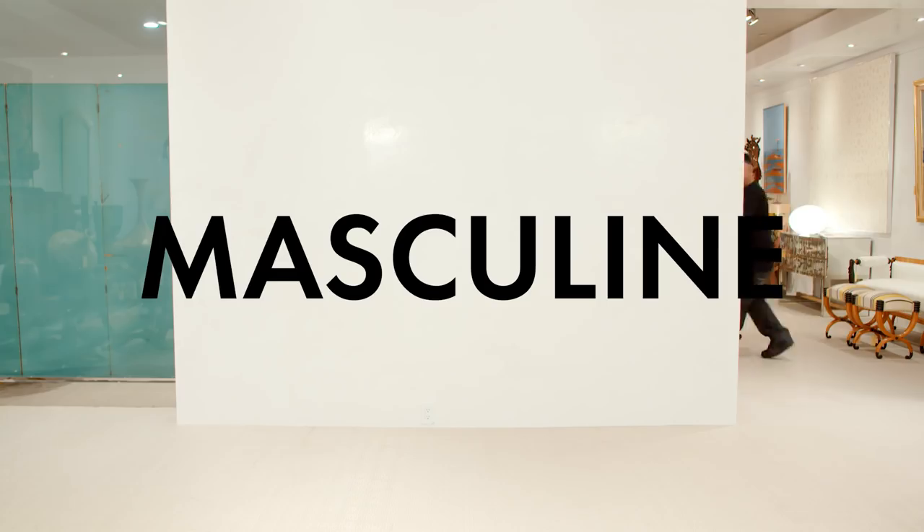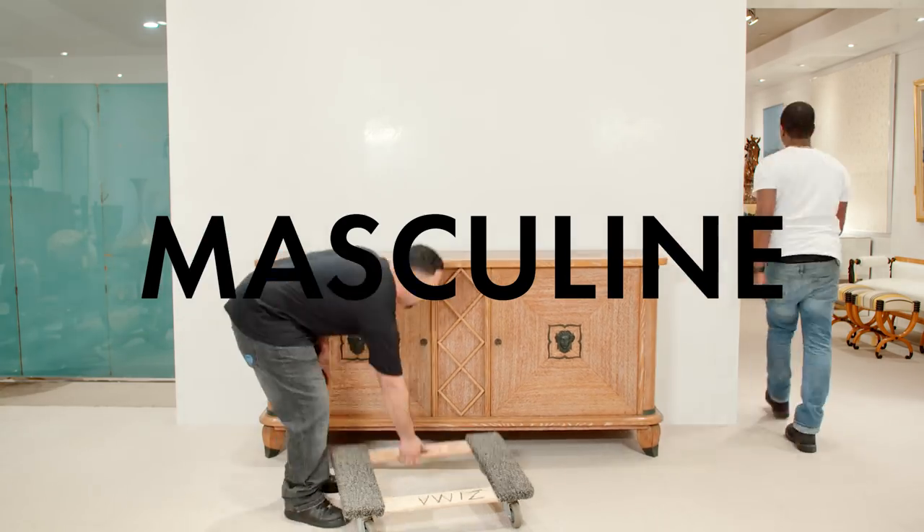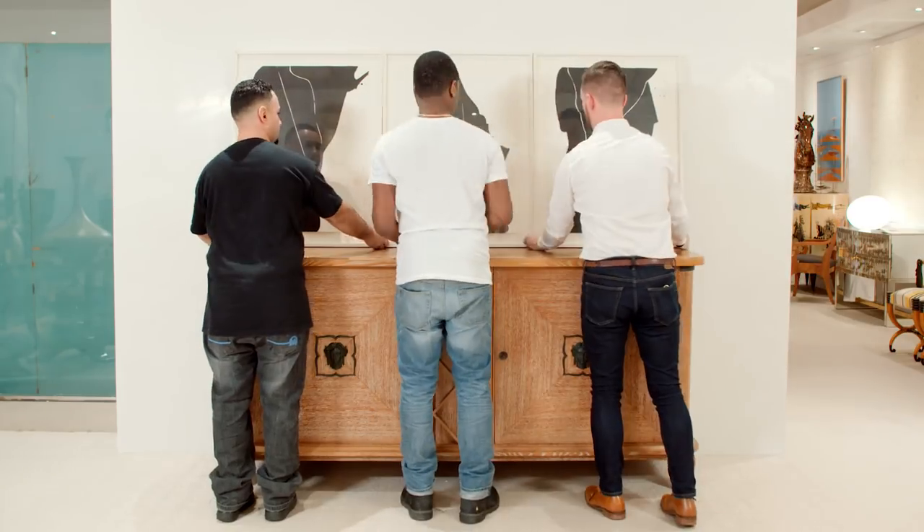Starting with a white wall or a blank space can be rather intimidating. Once you find that anchor piece, whether it be a painting, a sculpture, or a unique architectural element, your entire project is built off from there.